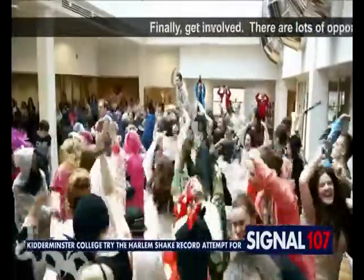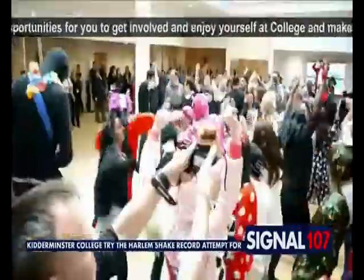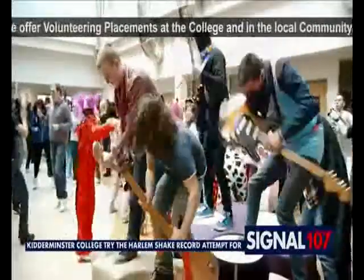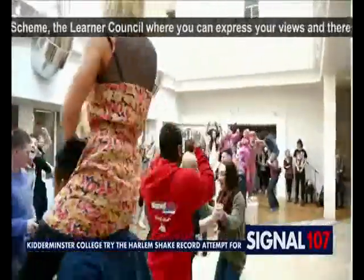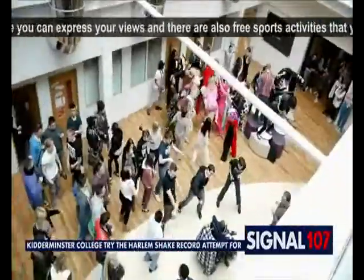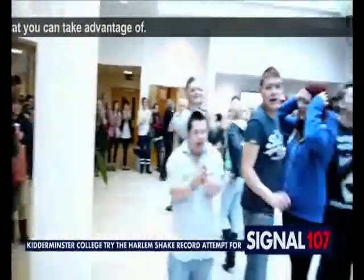Finally, get involved. There are lots of opportunities for you to get involved and enjoy yourself at college and make the most of your experience. We offer volunteering placements at the college and in the local community, the Duke of Edinburgh Awards scheme, the learner council where you can express your views, and there are also free sports activities that you can take advantage of.